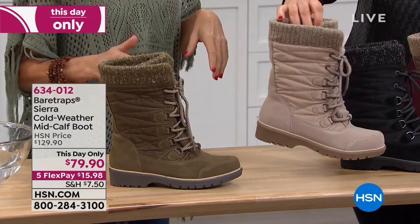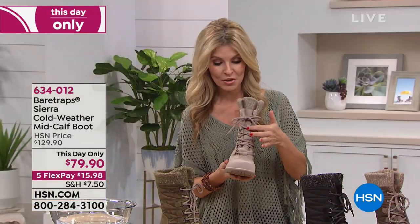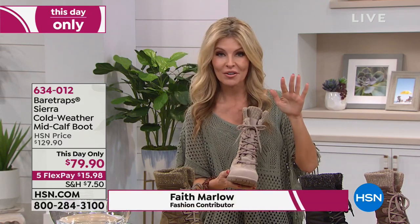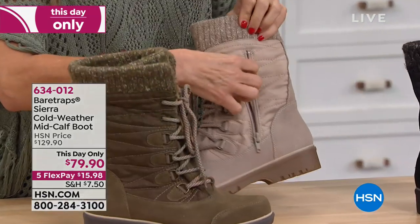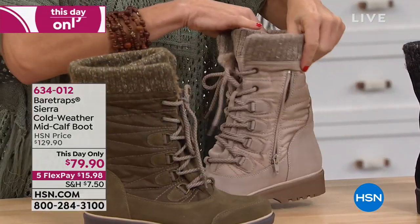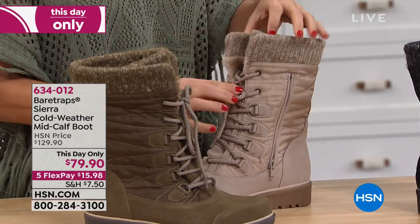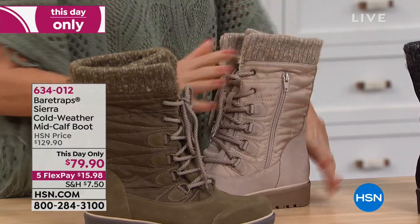I want to tell you a little bit about this boot. Like Leslie just mentioned, once you tie this baby up, it's so easy. You're going to be done with it — you're just going to slide your foot in. It has this great little zipper here that gives you a lot of flexibility. Once you set it, forget it, but there is so much technology.